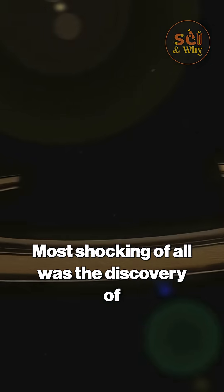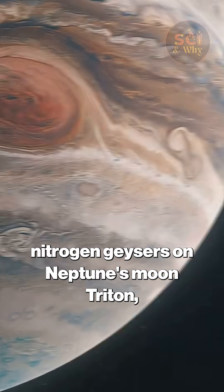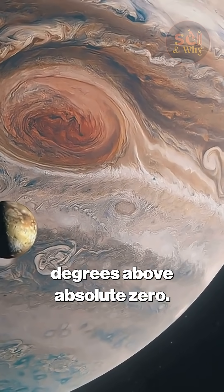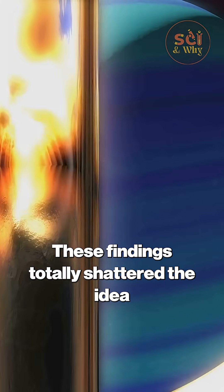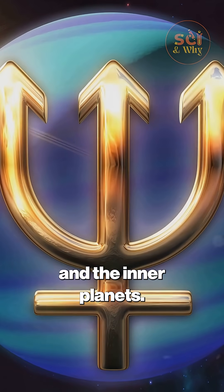Most shocking of all was the discovery of active volcanoes on Jupiter's moon Io, and nitrogen geysers on Neptune's moon Triton erupting at temperatures just 40 degrees above absolute zero. These findings totally shattered the idea that volcanic activity was unique to Earth and the inner planets.